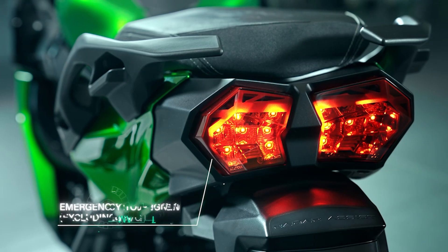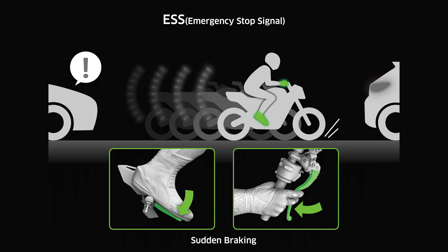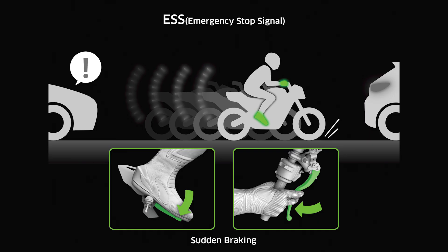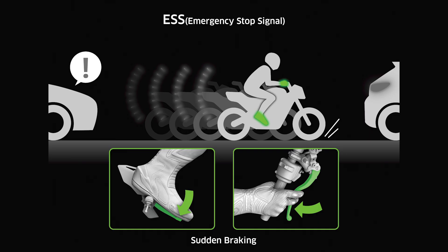Another great feature is the Emergency Stop Signal. This is an automatic feature that does not require any rider intervention and acts as a warning of rapid deceleration and hard braking. Upon rapid deceleration, ESS causes the brake light to flash or pulse, acting as a visual sign to following traffic. Under normal braking or deceleration, the rear brake light simply illuminates and does not pulse or flash.